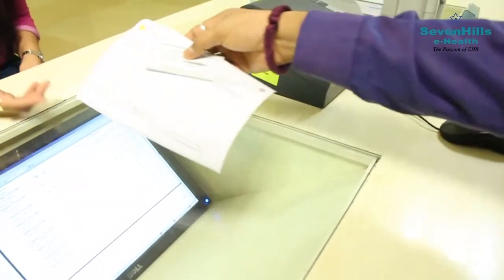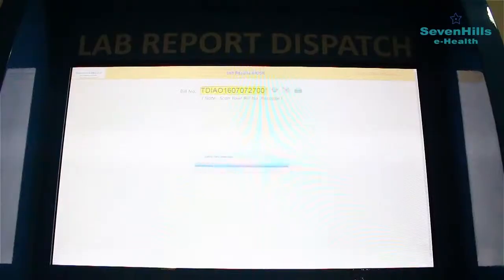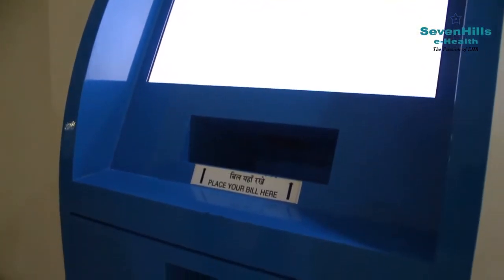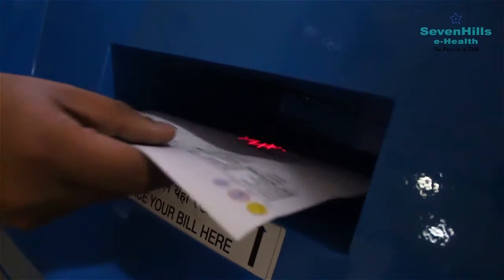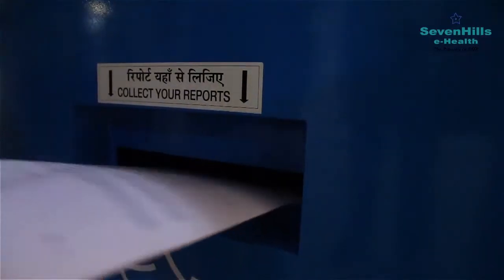Using the receipt that was generated, you can get all your tests done without any hassles. The reports are automatically uploaded in the system and secured forever. Using the lab report dispatch kiosk, all you need to do to collect your physical reports is to get your receipt scanned into the machine.